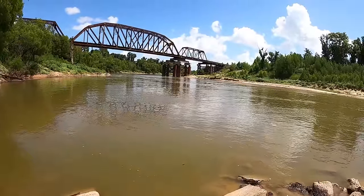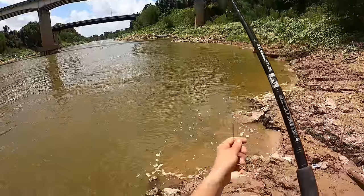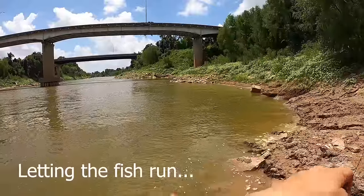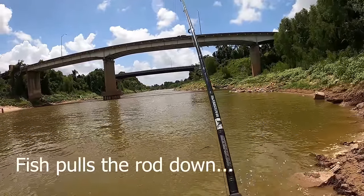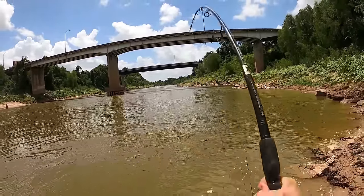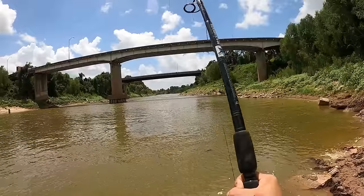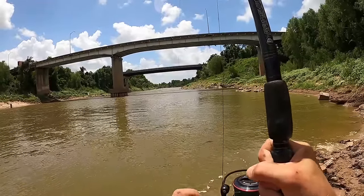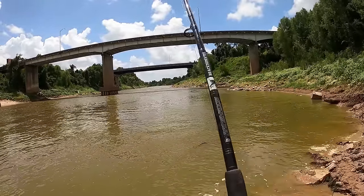All right, let's put our bait out there. Fish on! We're into a good fish. I can see him way out there and he is strong — this is a good fish.